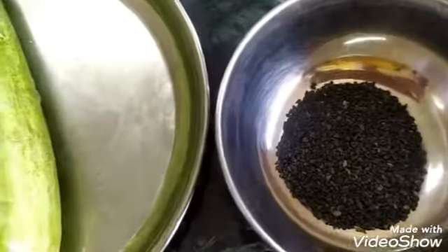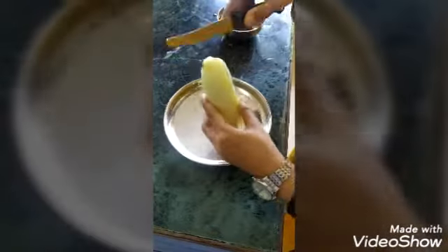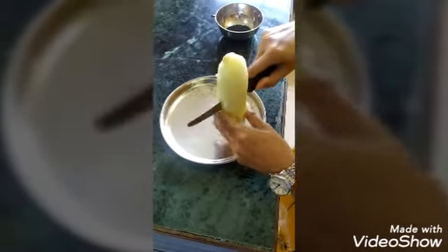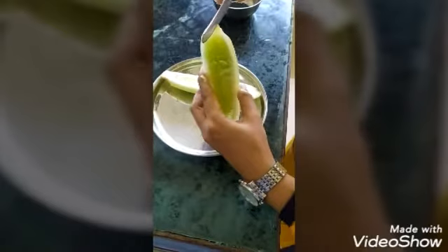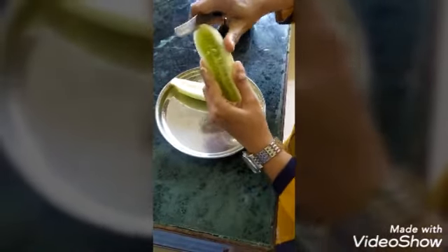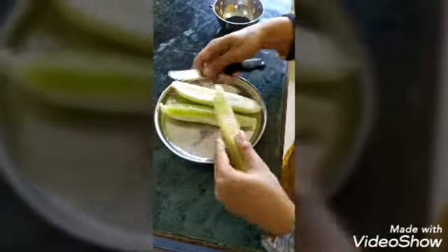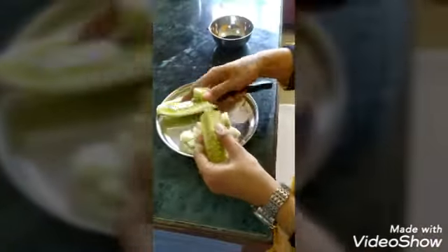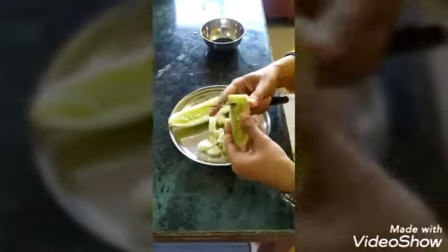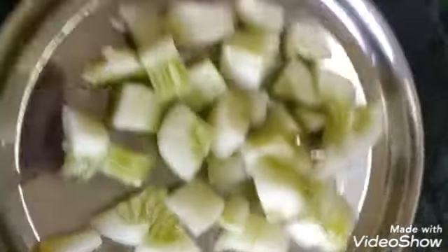I will grind the black sesame seeds into powder. After peeling the cucumber, I will cut it into small pieces. After slicing the cucumber, I will grind the sesame seeds.